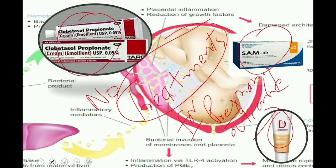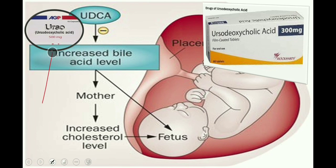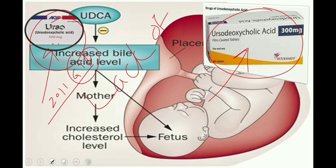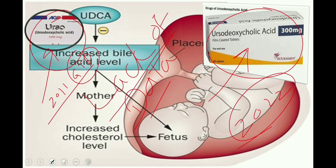Regarding ursodeoxycholic acid, which is commonly prescribed: the previous guideline mentioned that women should be informed of the lack of robust data concerning protection against stillbirth and safety to the fetus or neonate. The latest 2022 RCOG guideline states: do not routinely offer ursodeoxycholic acid for the purpose of reducing adverse perinatal outcomes in women with intrahepatic cholestasis of pregnancy.